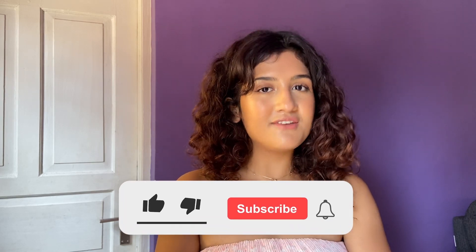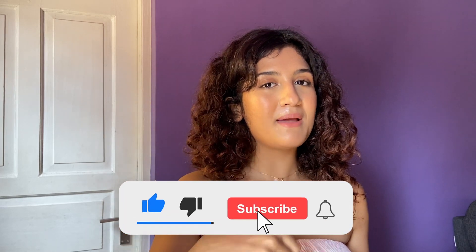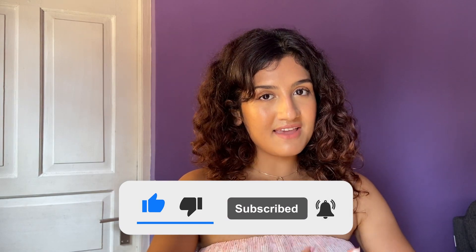That was it for this video. Thank you so much for watching — I hope you found it helpful. If you did, please give this video a thumbs up and subscribe to my channel. I upload new videos every Saturday and I will see you in my next video. Bye!